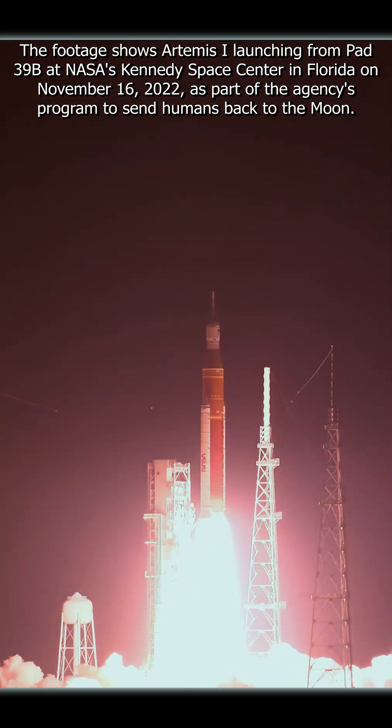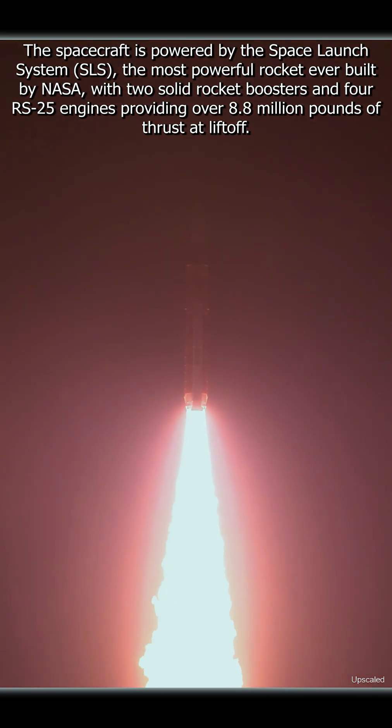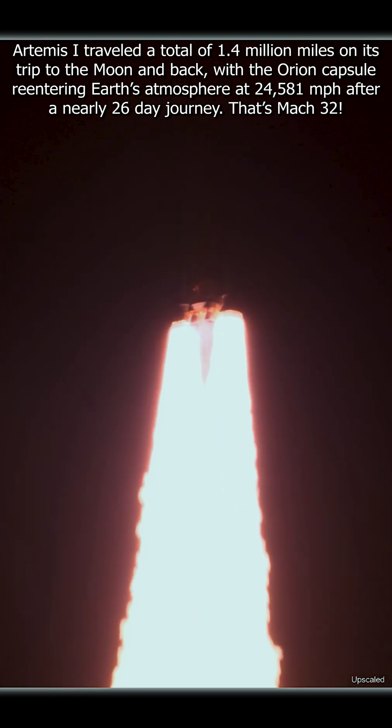We rise together. Back to the moon and beyond. All four RS-25 engines on the core stage and two solid rocket boosters now propelling the vehicle at 128 miles per hour.